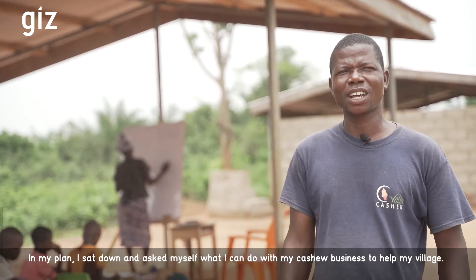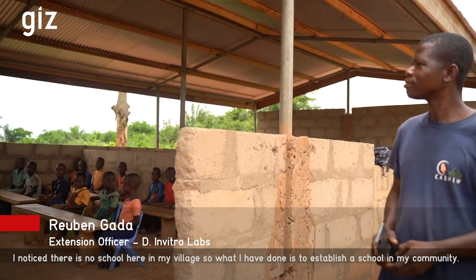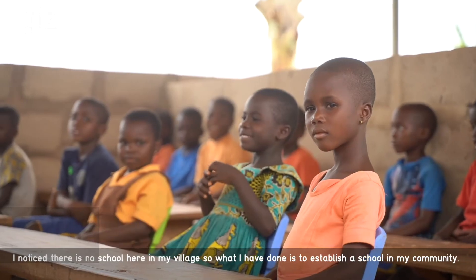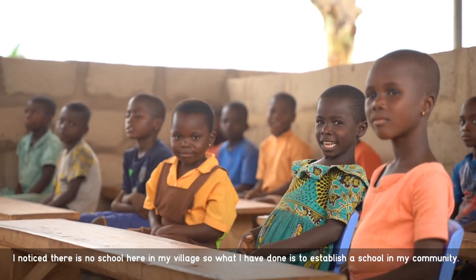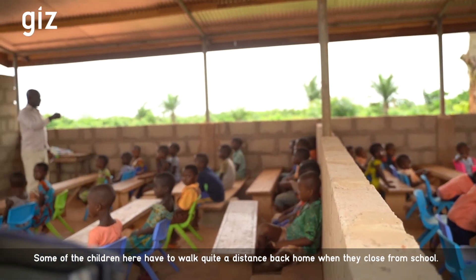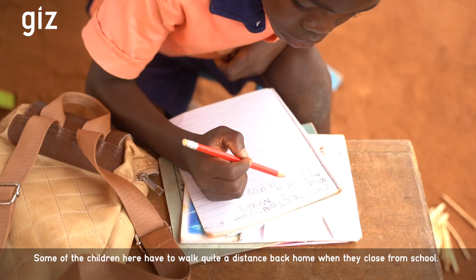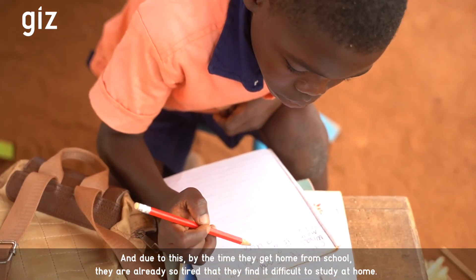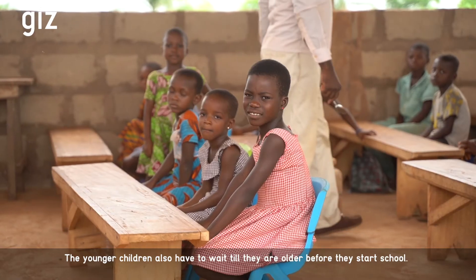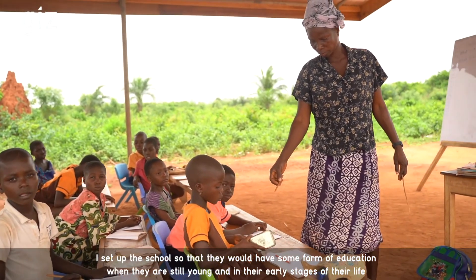In my plan, I have to consider what I can do with this cashew business. My first focus is that in my village there is no school. What I can do first is to set up a school. Some children have to walk from here to Avedo, about two and a half kilometers away. If they come home they cannot even study because they are tired. The young children there can't go to school until they are older. So that makes me want to set up this school so that I can help them study at an early stage of their life.